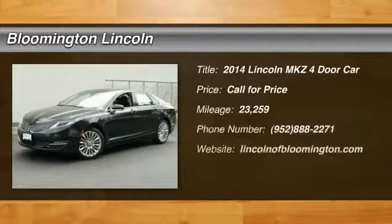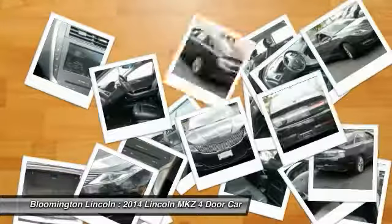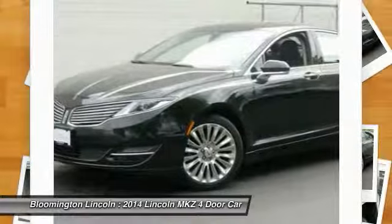We are pleased to show you the 2014 Lincoln MKZ with sharp angles, sleek lines and a sculpted body. The Lincoln MKZ has an impressive stance and a dynamic design.